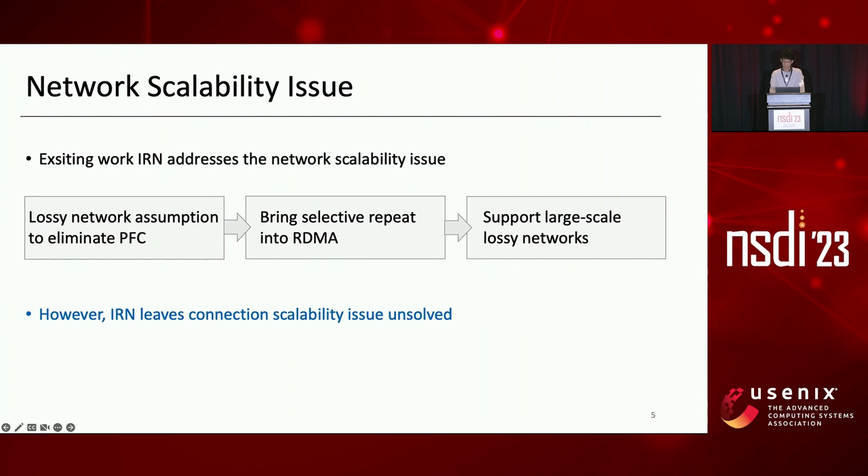As a result, IRN allows RDMA to work well in large-scale lossy networks, so IRN achieves high network scalability and satisfies the first four requirements of high-speed networks. However, it leaves the connection scalability issue unsolved.